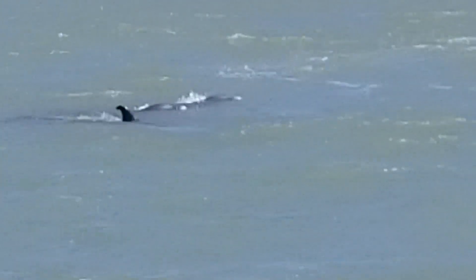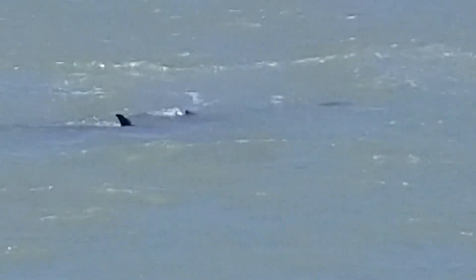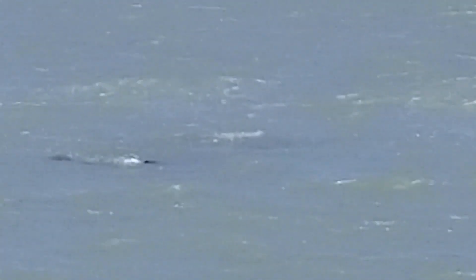To tell a male dolphin from a female dolphin when they come out of the water — if you're lucky enough to see their bellies — the males have white bellies and the males have a distinctive marking.